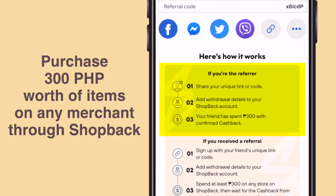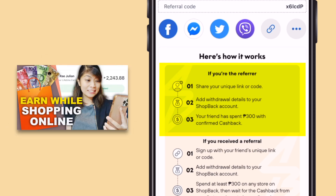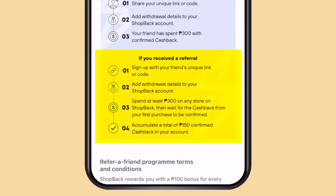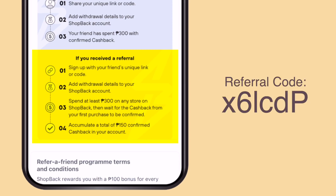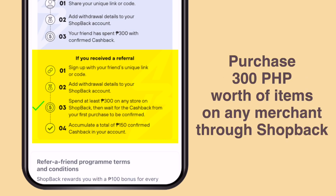Supposedly, your friend should purchase any item from any of the Shopback merchants through the Shopback app. If you want to know how to purchase using the Shopback app, just check my video here. If you received a referral — meaning you registered through a referral link — just sign up with the unique link your friend gave you. Add withdrawal details in your Shopback account and spend at least 300 pesos on any store in Shopback. Then wait for the cashback from your first purchase to be confirmed, and accumulate a total of 150 pesos confirmed cashback in your account.